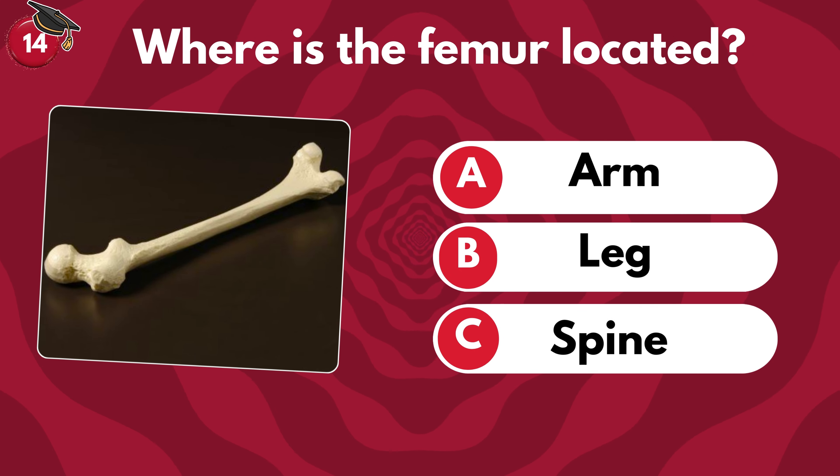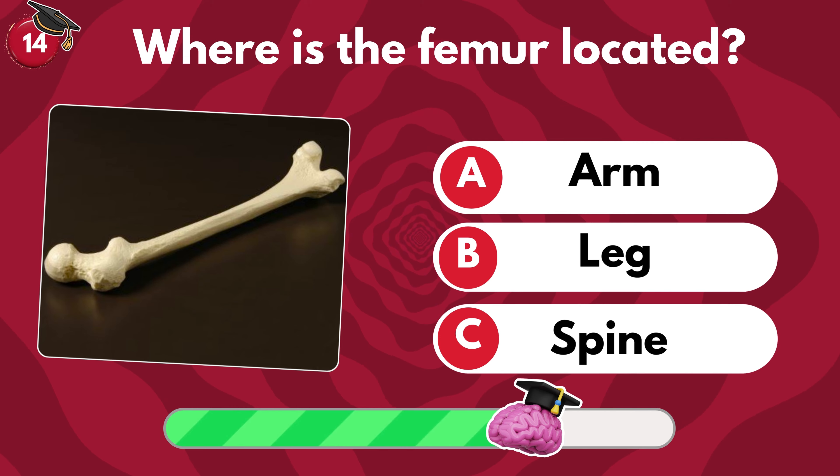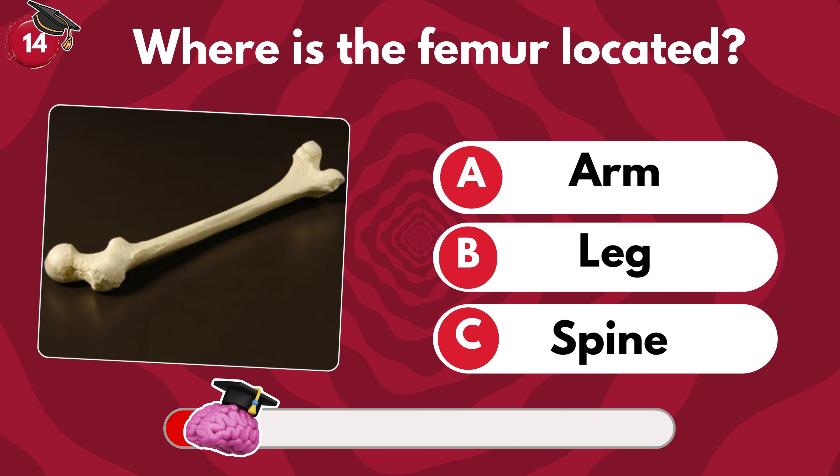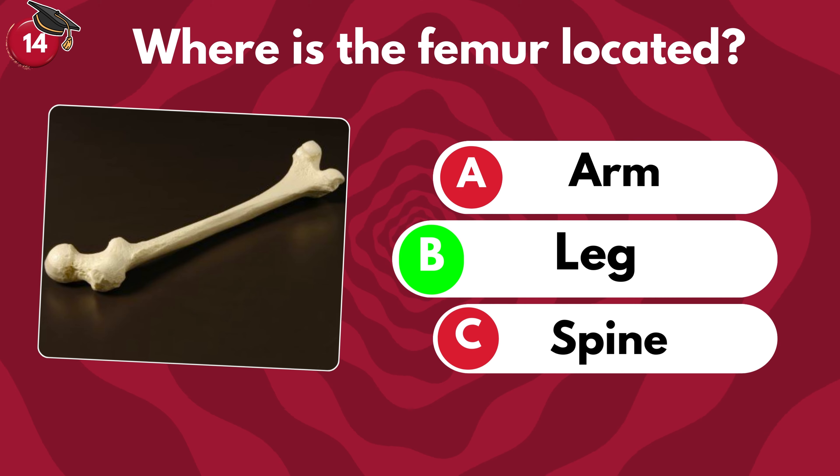Where is the femur located? Arm, leg or spine? Yes, it is located in the leg.